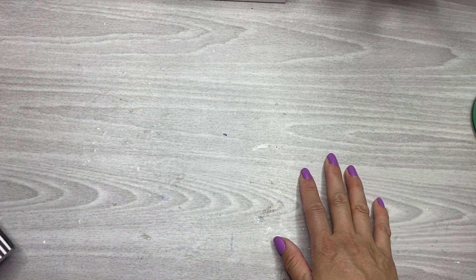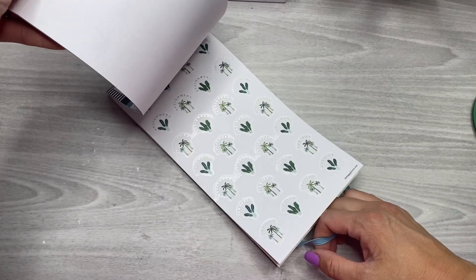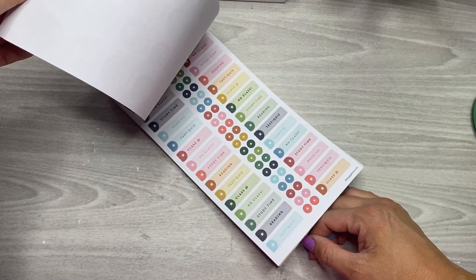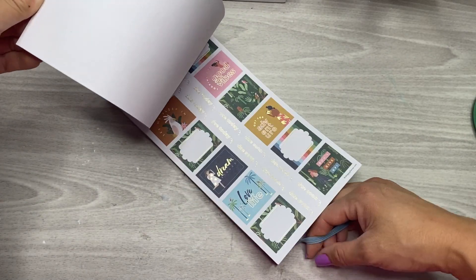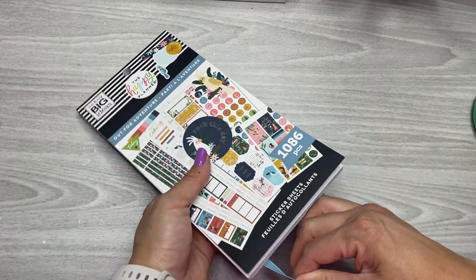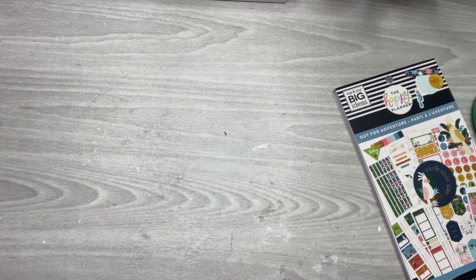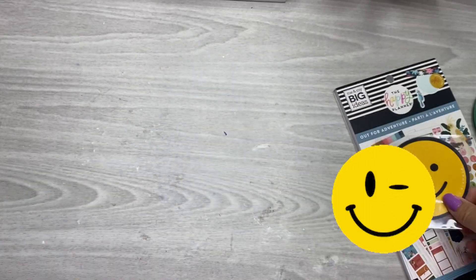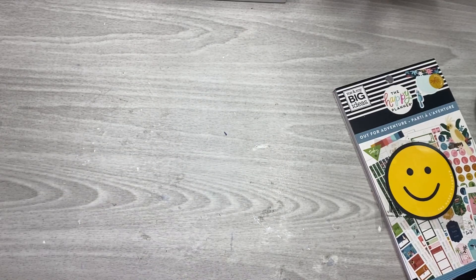Then I grabbed another Out for Adventure because I think it was like five dollars and it's one of my favorite sticker books. I just love any kind of sticker book that has lots of fun decorative stickers. I also got the little vinyl die cut, which is so cute. I need to decorate my water bottle — it's totally naked, I need to put all the stickers on it.